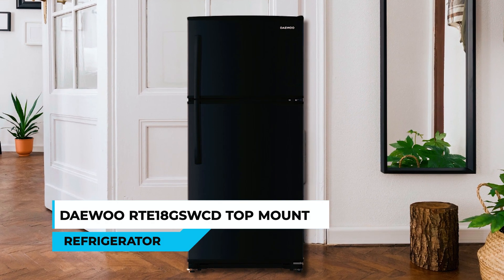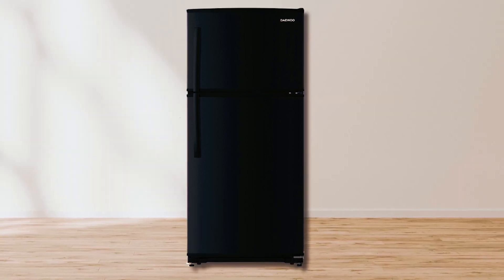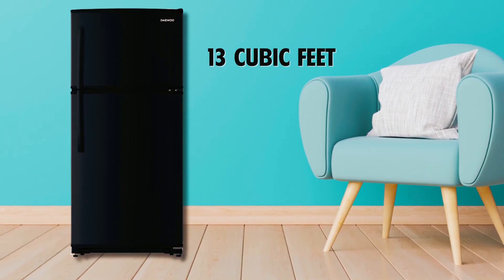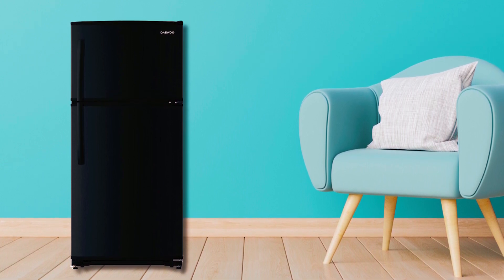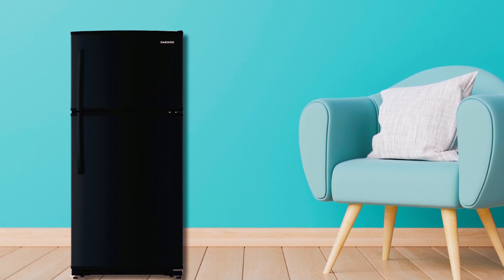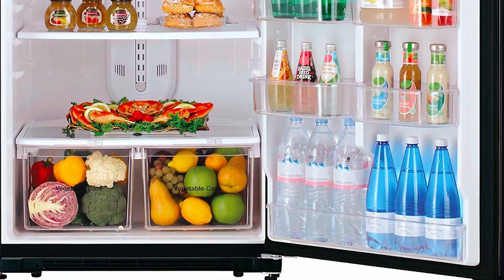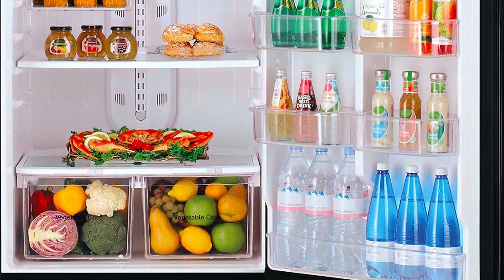DeWu Art E 18 GSW-CD Top Mount Refrigerator. At number 4, we have the DeWu Art E 18 GSW-CD Top Mount Refrigerator. With a fresh food capacity of 13 cubic feet and a frozen food capacity of 5 cubic feet, this compact fridge is perfect for small spaces such as apartments, dorms, or offices. It features easily adjustable glass shelving, two humidity-controlled crisper drawers for fruit and vegetables, a utility case to store smaller food items, and a variety of shelves on the door to accommodate larger items.